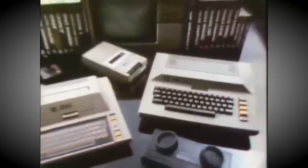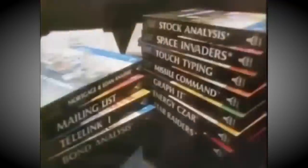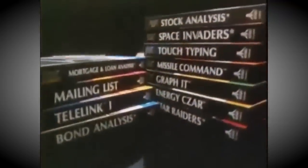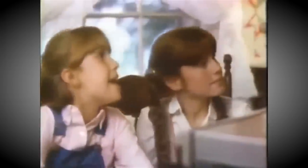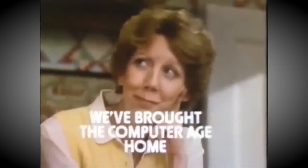There's no end to your possibilities with Atari home computers. They're easy to use and affordable. But best of all, they just might be the wisest investment you'll ever make. What's the capital of Delaware? I told you she's smart. Atari home computers: we've brought the computer age home.